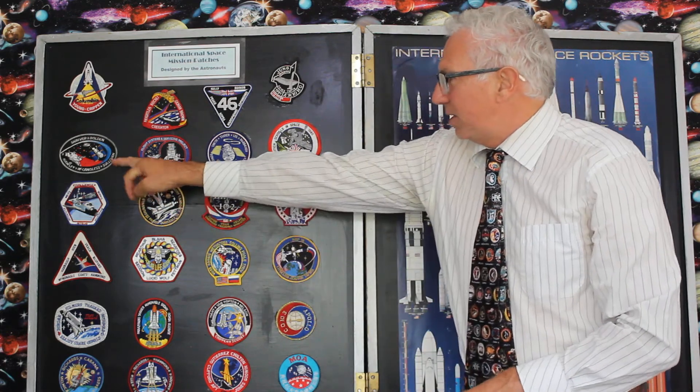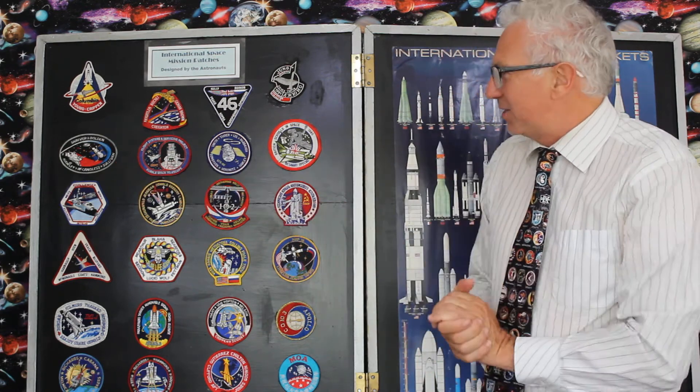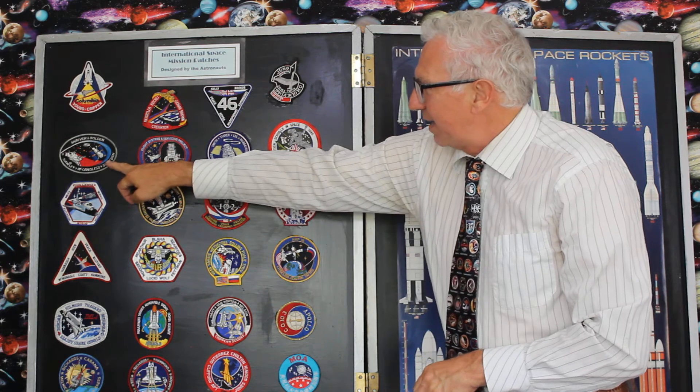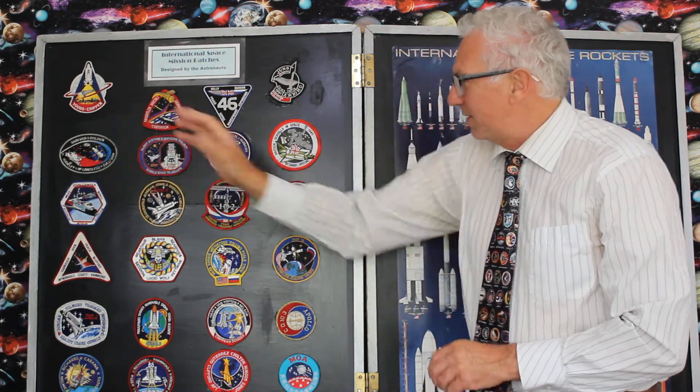The Hubble Space Telescope was launched in 1990. I was lucky enough to see that go up from the Kennedy Space Centre. The badge shows the Discovery shuttle itself and also the Hubble coming out of the cargo bay. I was actually there when it took off.